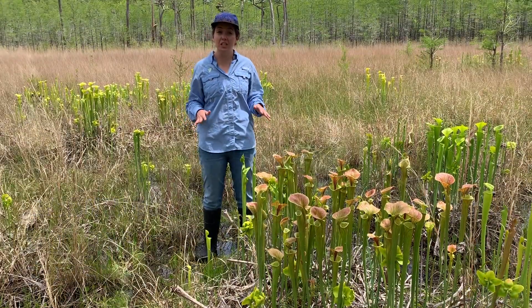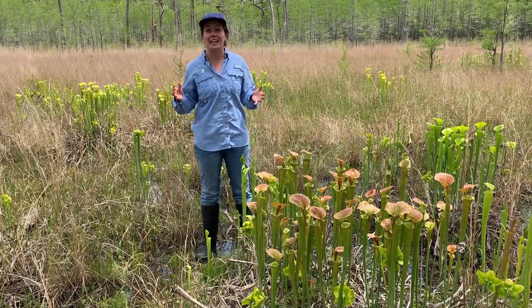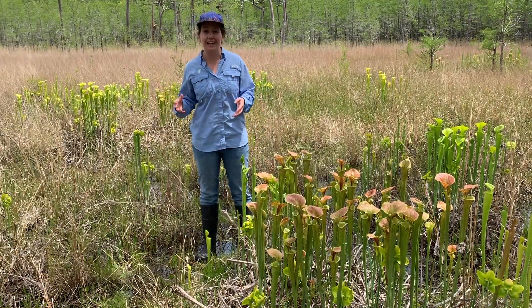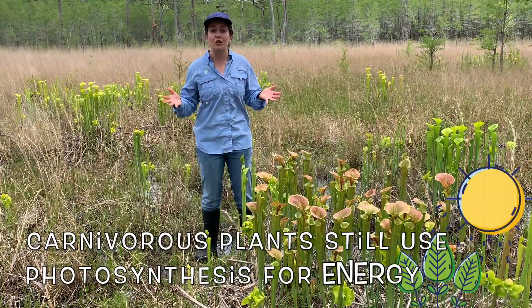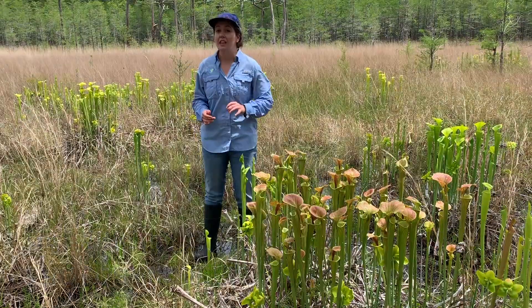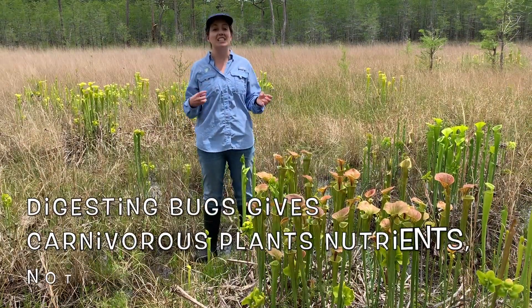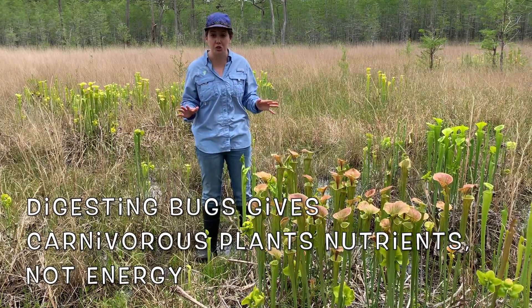However, it is important to note that carnivorous plants do not get energy from their insect prey. They still use photosynthesis to create the sugars they need for energy. The only thing they use insect prey for is to digest them to get nutrients.